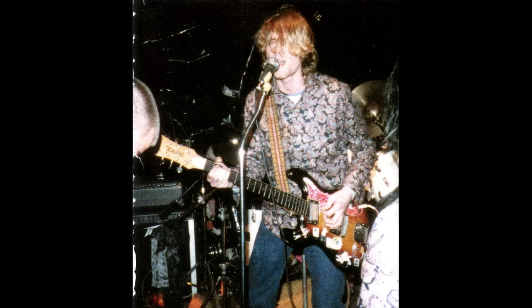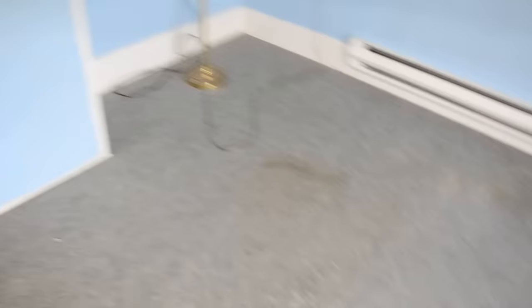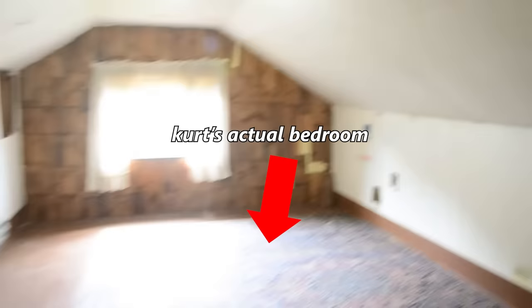This is one of the least known yet profoundly significant guitars in Kurt's collection, and it highly impacted his taste in guitars later on. To unravel the mystery of its origin, we must look for clues in a particular photograph. We know that it was taken at Kurt's mom's house in Aberdeen, Washington, and not in his actual childhood room, but in the hallway that connected the two bedrooms on the top floor.